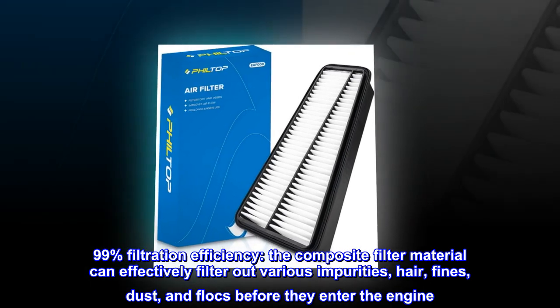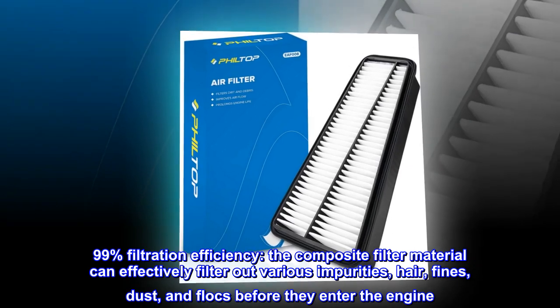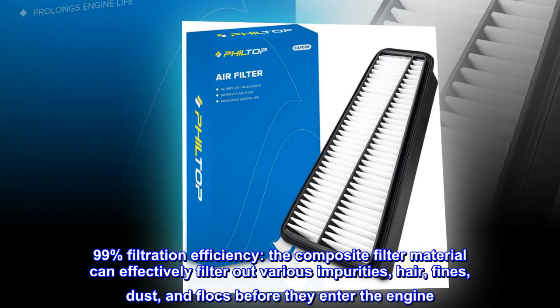99% filtration efficiency. The composite filter material can effectively filter out various impurities — hair, fines, dust, and flocks — before they enter the engine.